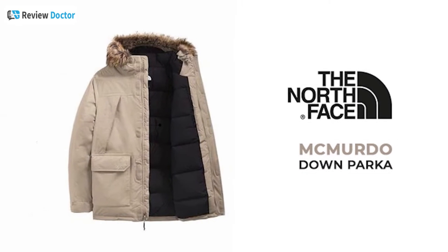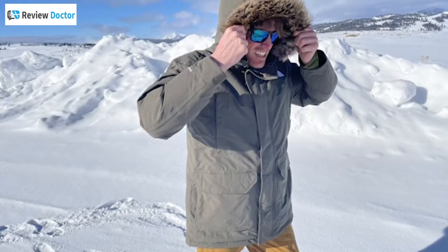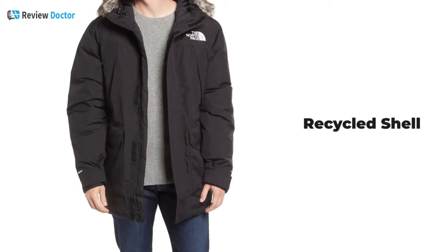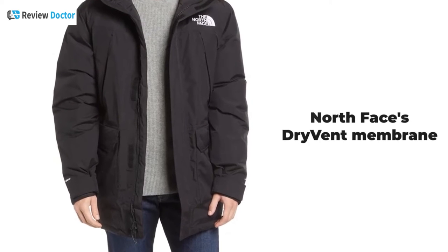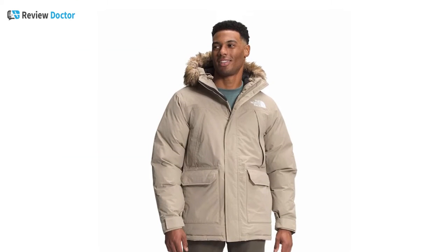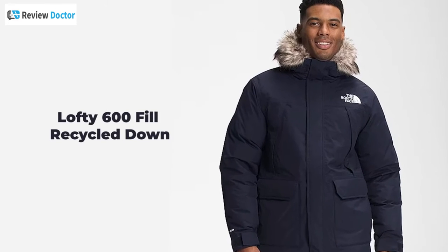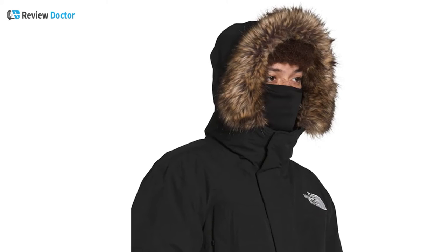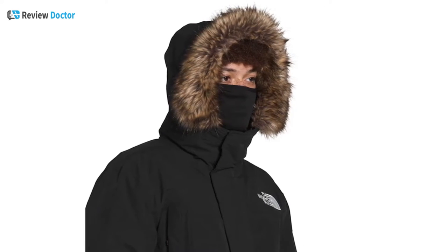Get introduced to the McMurdo Down Parka from North Face, a classic cold weather coat that will keep you warm in the depths of winter. Made with a recycled shell, lining, and North Face's powerful DryVent membrane, you will be protected from the frigid cold and blustering snowstorms. The lofty 600-fill recycled down offers superior warmth and weight, while the draft flap, hook and loop cuffs, and drawcord hood lock in the heat.